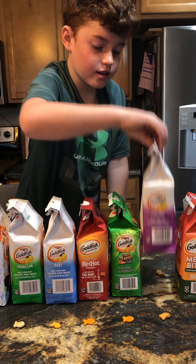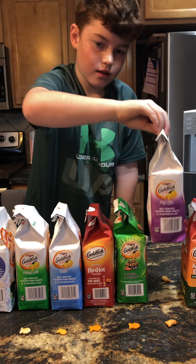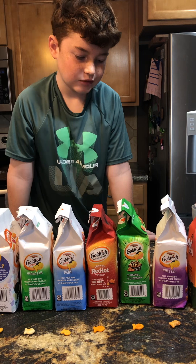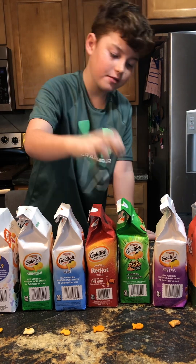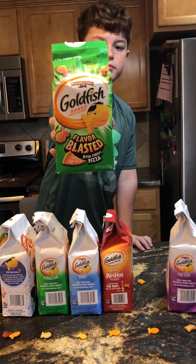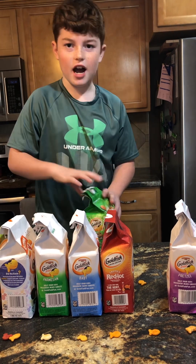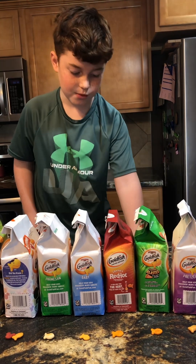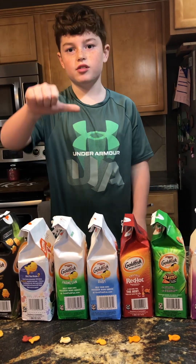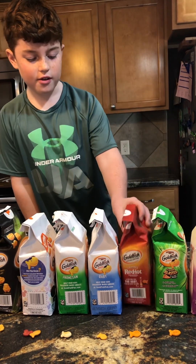Okay, now we've got pretzels. Love it — kind of tastes like a normal pretzel. Here's pizza. It doesn't really taste like pizza, so it's a so-so. Not loving any of them.